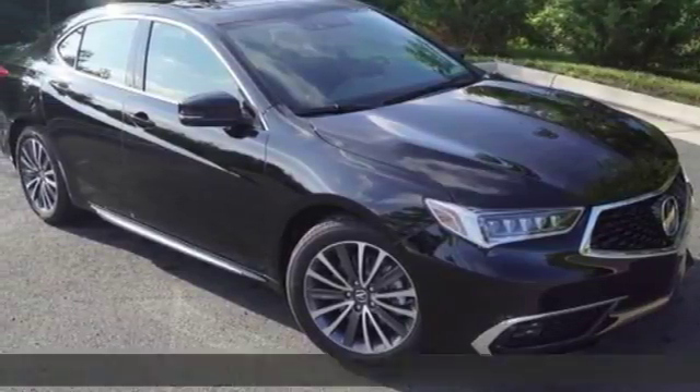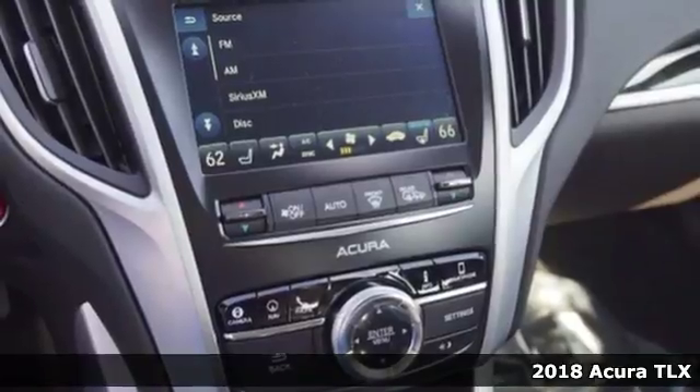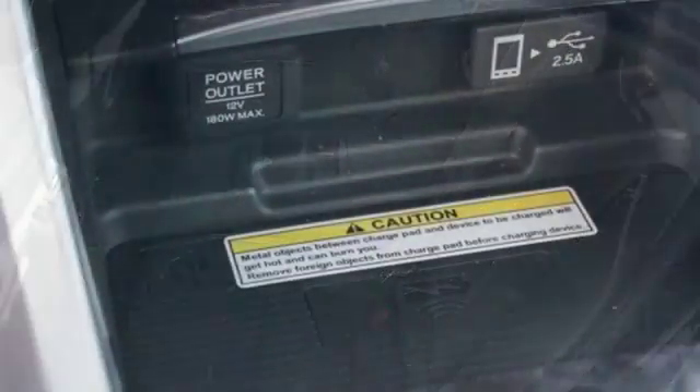It's a 2018 Acura TLX. You know you want a car like this sporty TLX, with track proven performance that even makes trips to the grocery store exciting — you'll actually look forward to your daily commute.